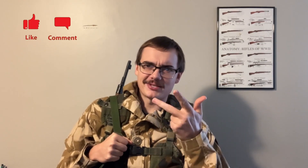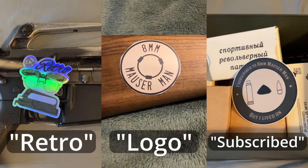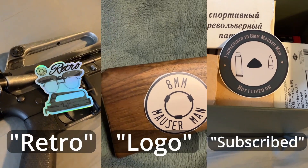That's why I'd like to tell you about three ways that you can support this channel. Number one is all the YouTube stuff — like, comment, subscribe. You already know the drill. It tells YouTube that this is the content you want to see and it gives me a warm fuzzy feeling inside. Second, we have three awesome stickers available for purchase. Simply send $5 to the Venmo in the description and in the 'what's this for' field, be sure to include the term 'retro,' 'logo,' or 'subscribed' so that I send you the right one along with your address. You can also send your address to the email in the description if that makes you feel safer.